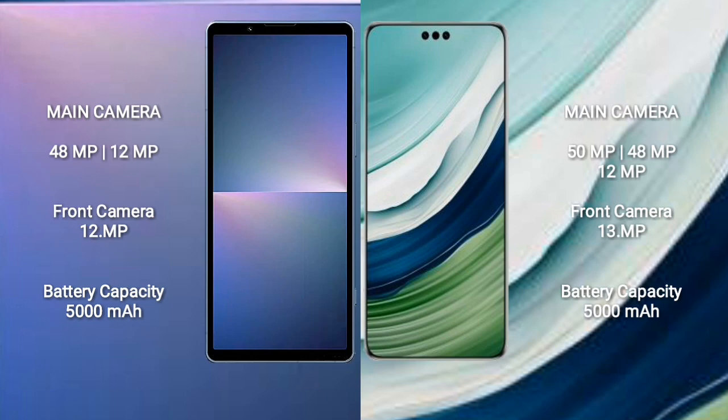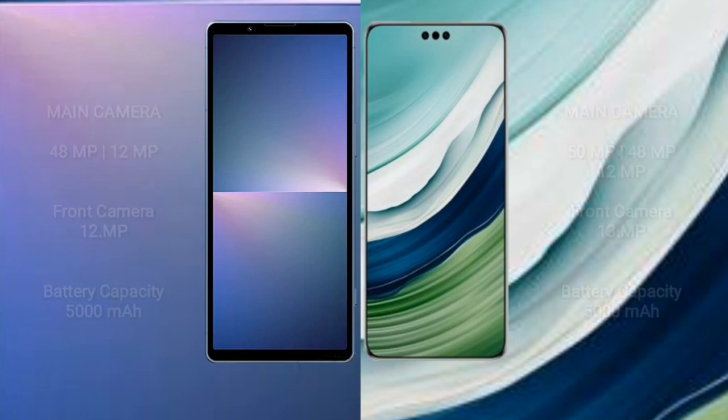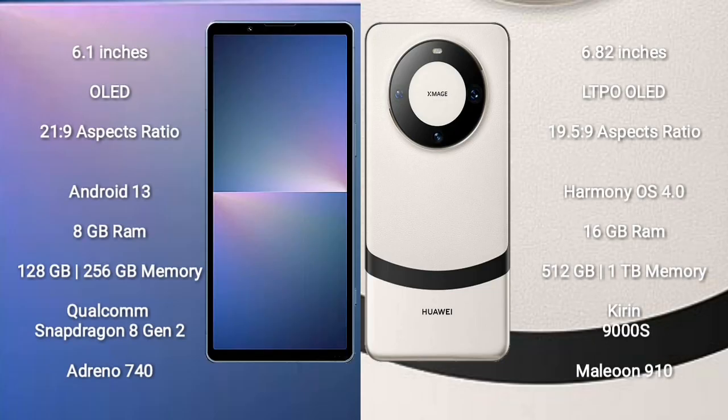Sony Xperia 5 Mark 5 has a 5000mAh battery with 25W fast charging support. Huawei Mate 60 Pro has a 5000mAh battery with 88W fast charging support.